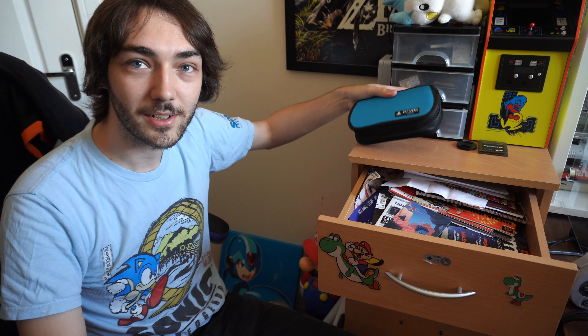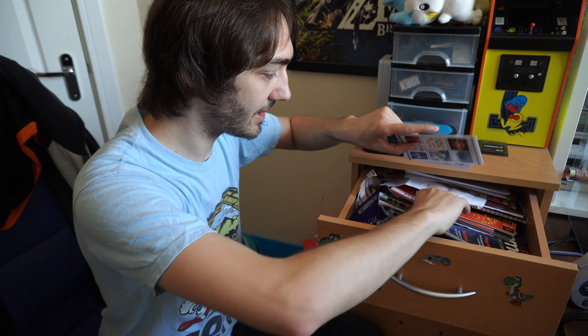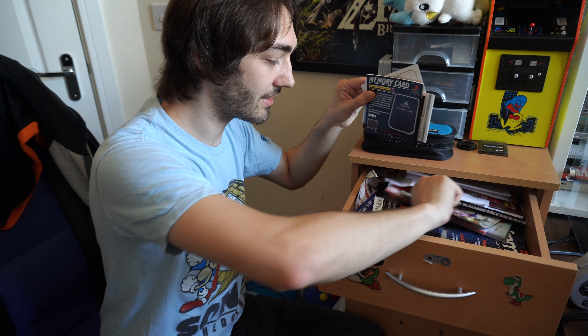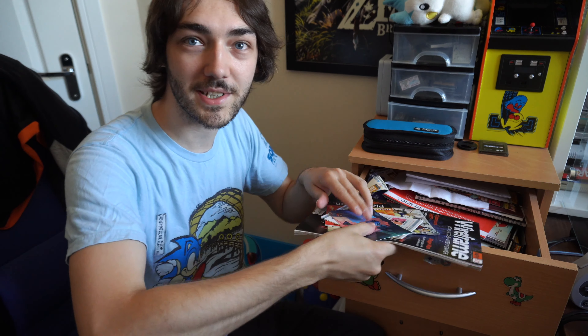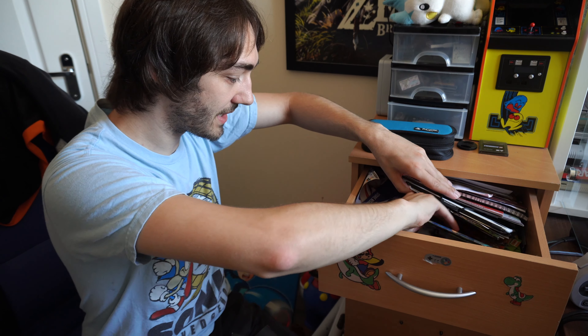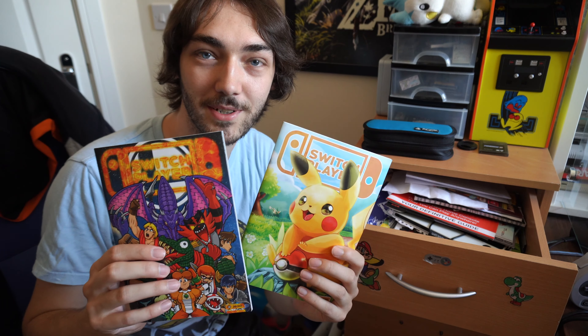I'm a big fan of the Project Diva games so I'm really happy to have that Miku Vita. I love the Vita — it's a great system, it's such a shame it didn't do very well, because there was a lot of potential there. Most of the rest in here is just random instruction manuals, posters, leaflets, and a few magazines.